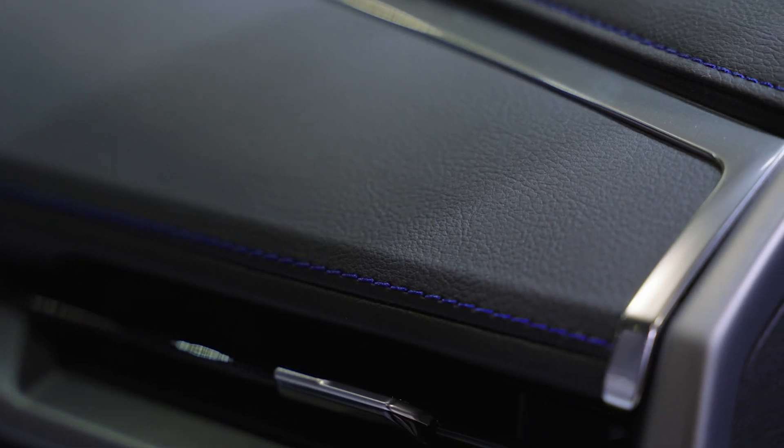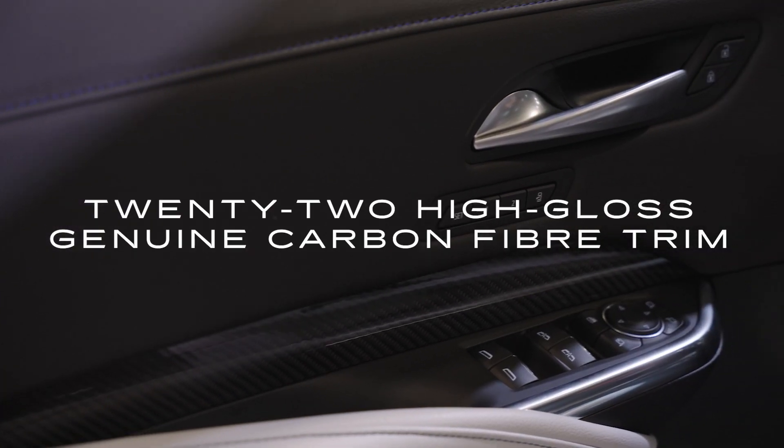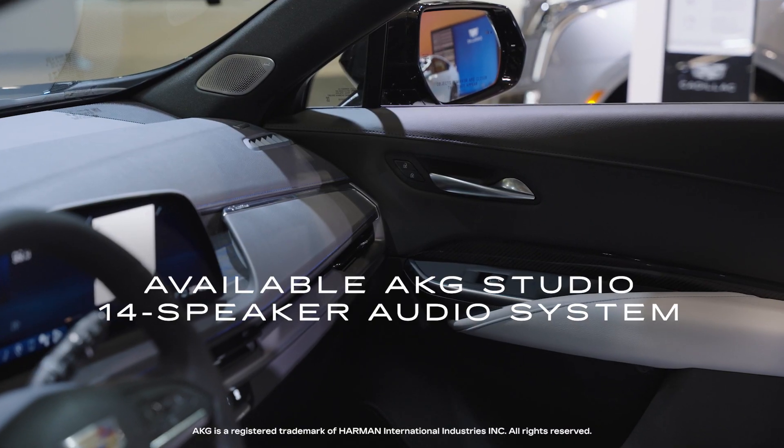That's a really nice touch. Taking a look around at the materials, we've got genuine carbon fiber trim. If we were in our premium luxury model, we'd have genuine wood trim — it just gives it that really classy luxury feel. What about the sound? We've got a 14-speaker AKG audio system.